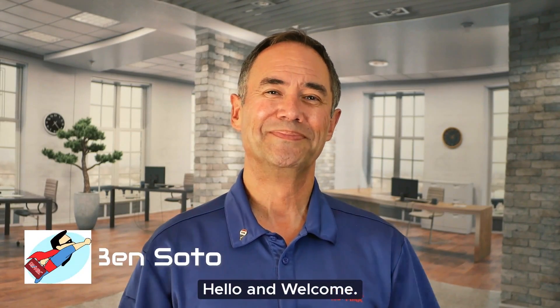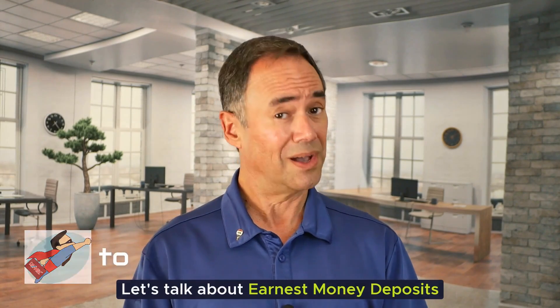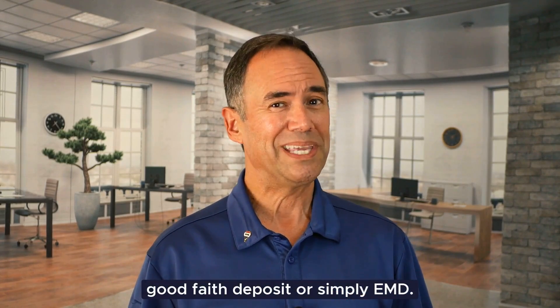Hello and welcome. Let's talk about earnest money deposits, also known as a binder deposit, initial deposit, good faith deposit, or simply EMD.